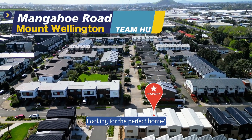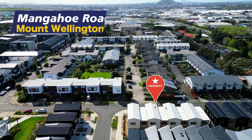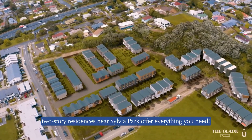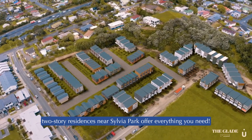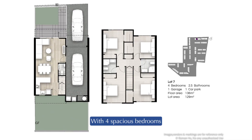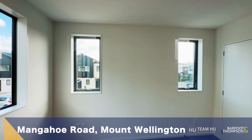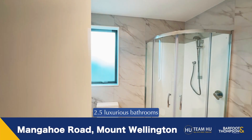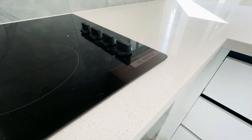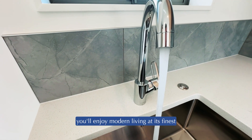Looking for the perfect home? These brand new architecturally designed two-story residences near Sylvia Park offer everything you need, with four spacious bedrooms, 2.5 luxurious bathrooms, and exceptional craftsmanship. You'll enjoy modern living at its finest.